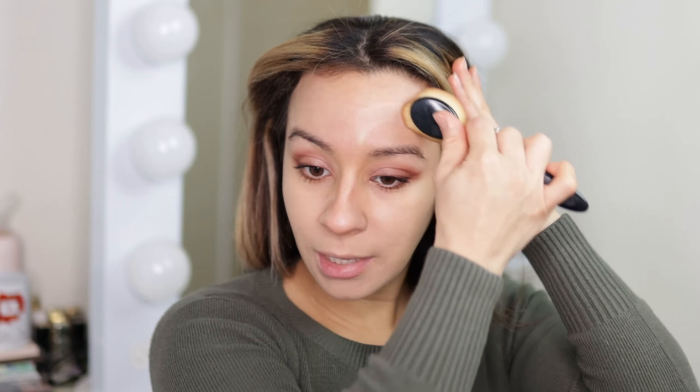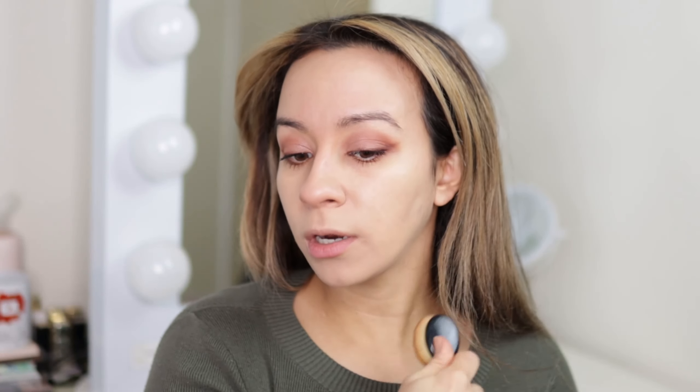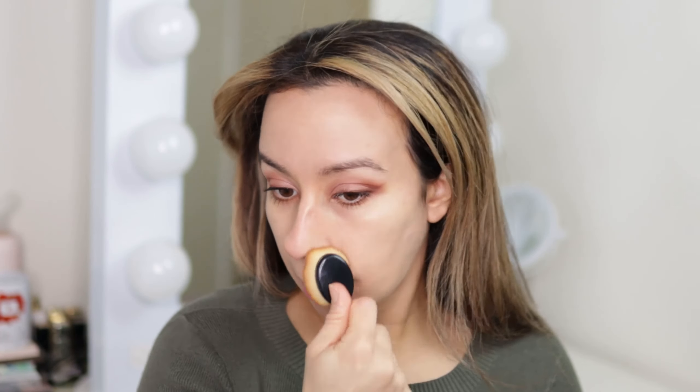I don't even have mascara on - let me put mascara on. I wanted to have my eyes done before I got to the face, I just forgot about mascara. I'm going to be using the Yensa BC foundation - I love this foundation - and I'm just going to apply that all over.